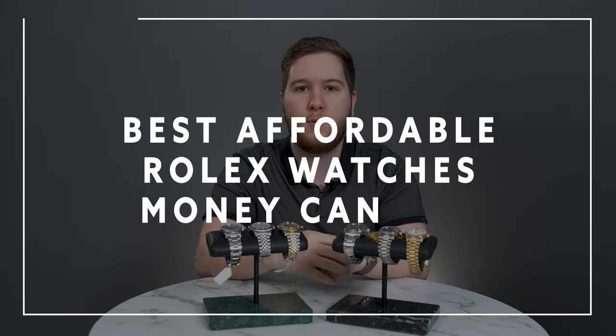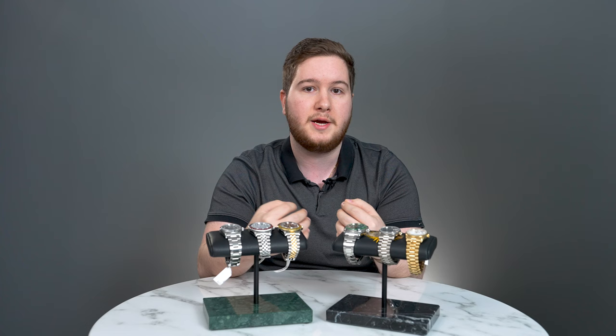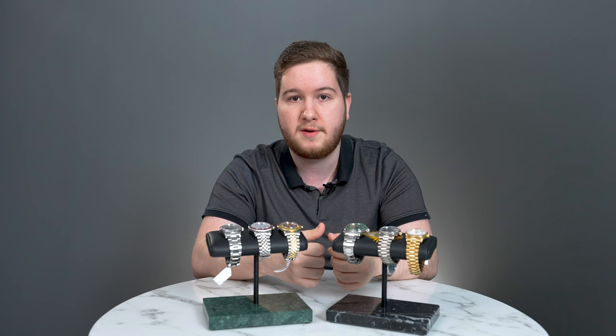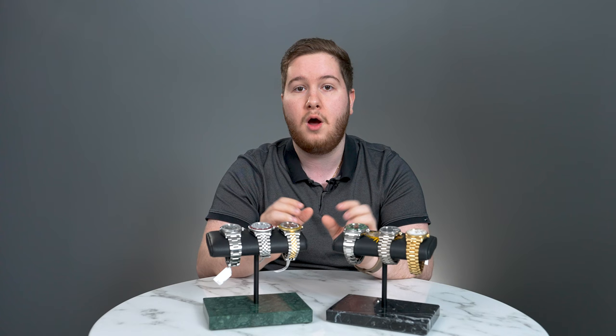These are the best affordable Rolex watches money can buy. Just because something is cheap doesn't necessarily mean that it's worthwhile. When I talk about affordable, I mean they're worth ultimately putting your money into because these are watches that are timeless, extremely versatile, very robust, and can get the job done in any collection. What we have today is a selection of six watches that I feel are some of the absolute best Rolex watches money can buy.